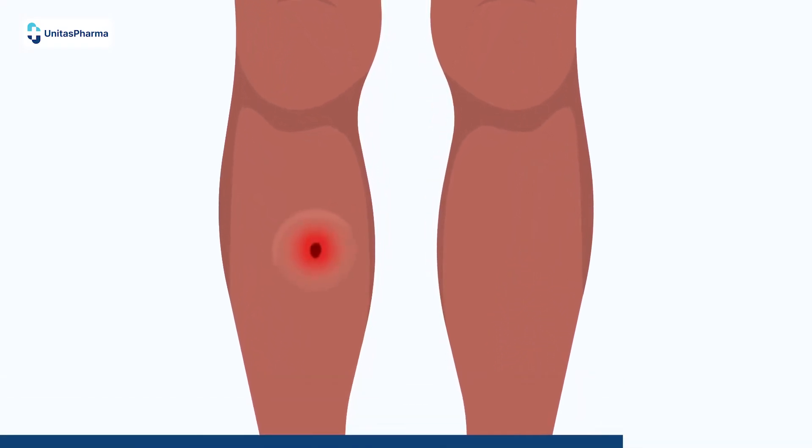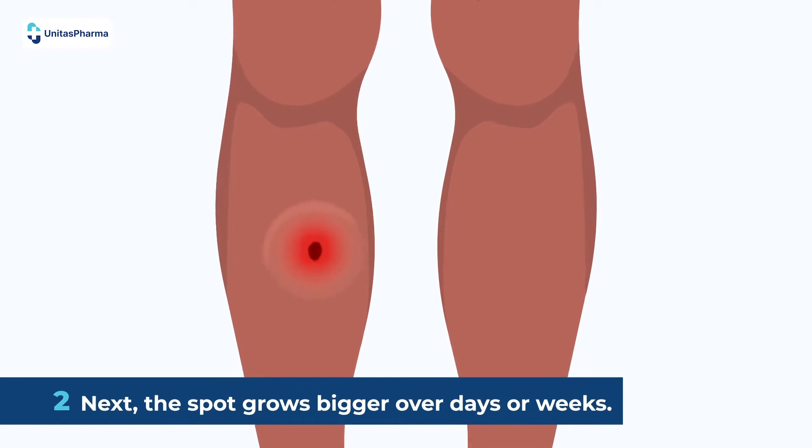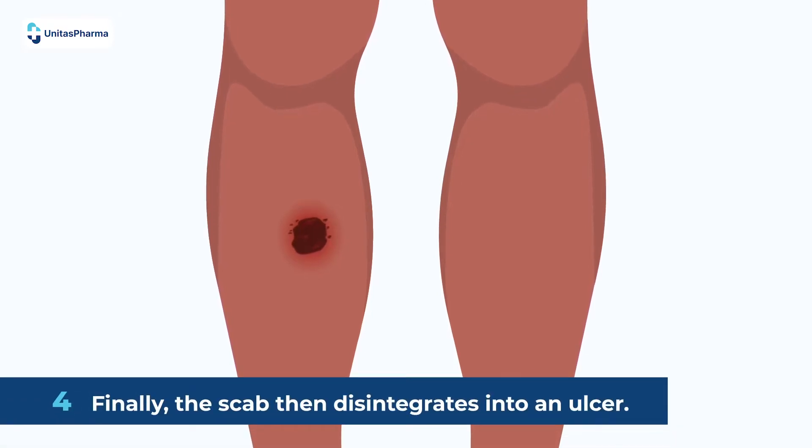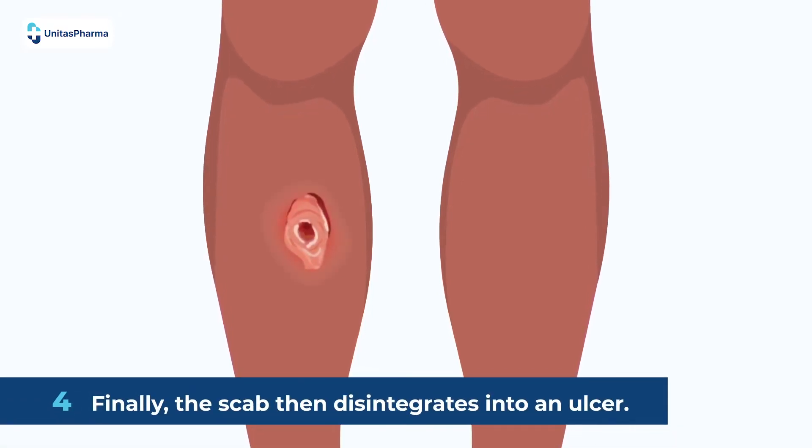Next, the spot grows bigger over days or weeks. Then the spot may form a crusty, non-healing scab. Finally, the scab then disintegrates into an ulcer.